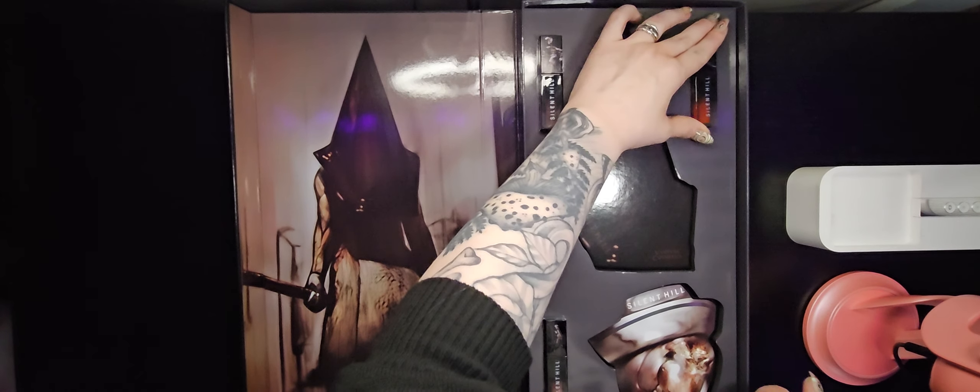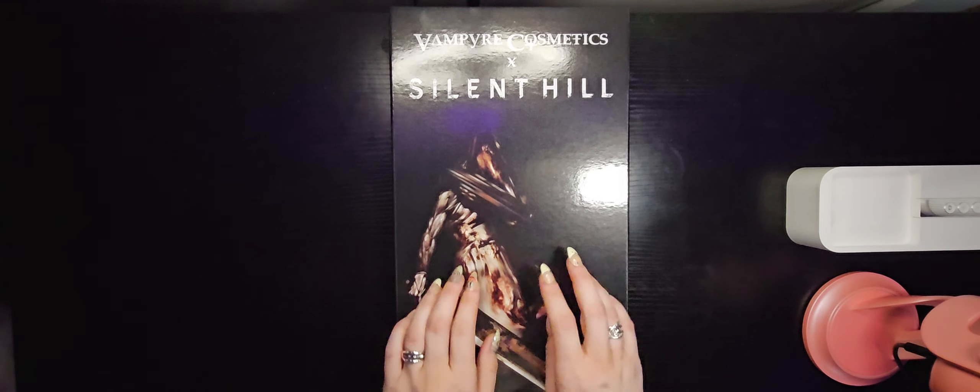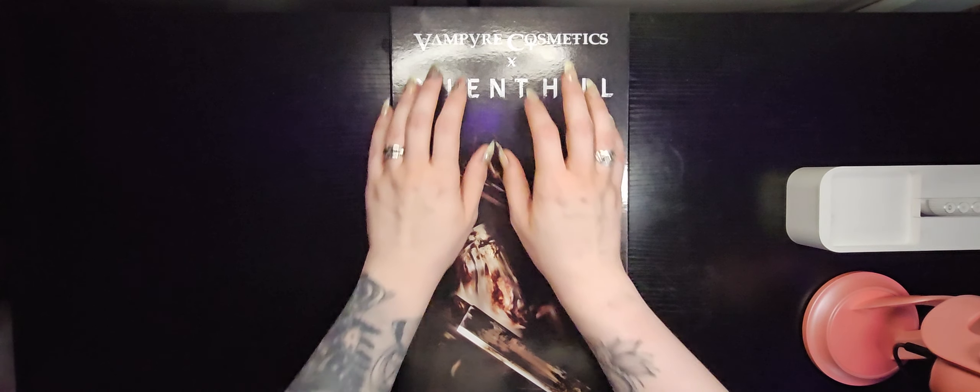And that concludes our first impressions and swatch and review of the Vampire Cosmetics X Silent Hill collection. I hope you all have a blessed and safe Halloween. I hope you get lots of candy, and as always I love you all with all of my person — sweet dreams.